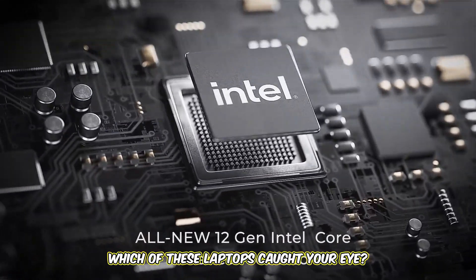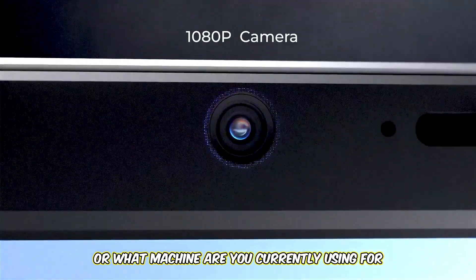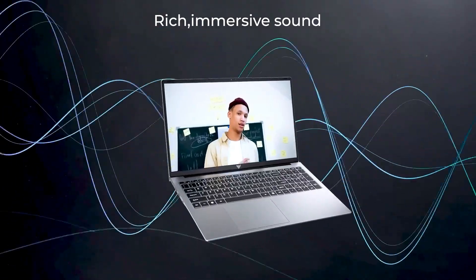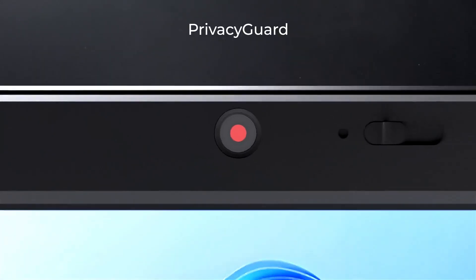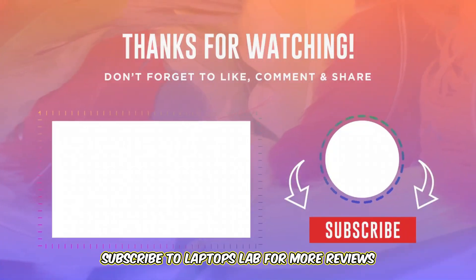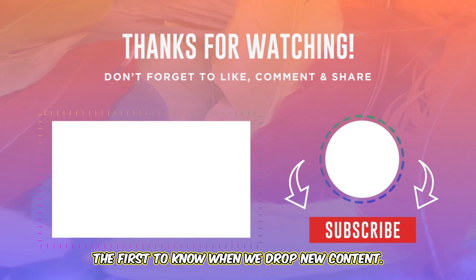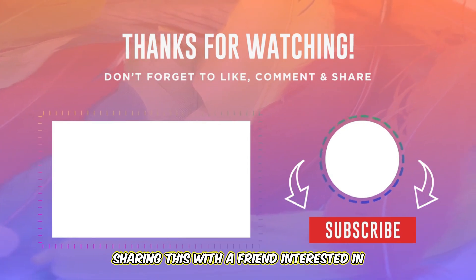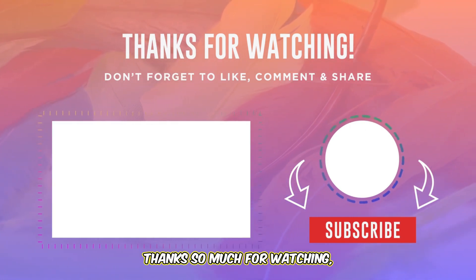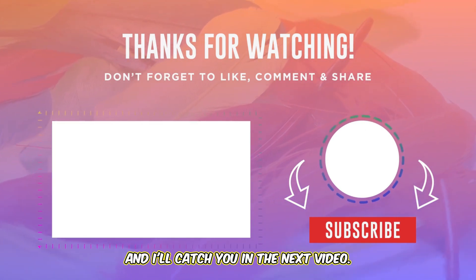What did you think? Which of these laptops caught your eye? Or what machine are you currently using for your cybersecurity adventures? Let me know down in the comments. If this video helped you out, please give it a massive thumbs up, subscribe to Laptops Lab for more reviews and guides, and hit that notification bell so you're the first to know when we drop new content. Sharing this with a friend interested in cyber could really help them too. Thanks so much for watching. Stay safe online and offline, and I'll catch you in the next video.